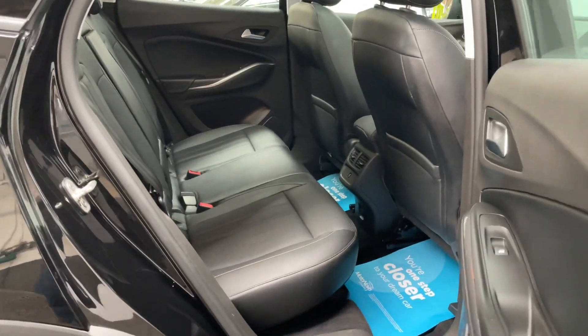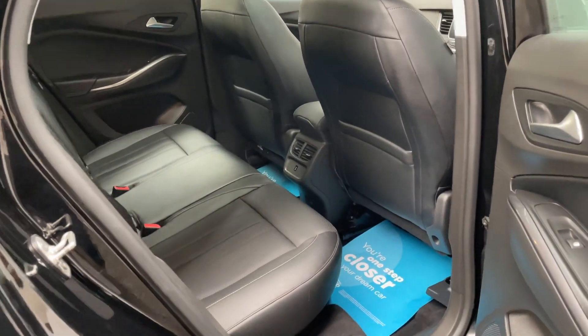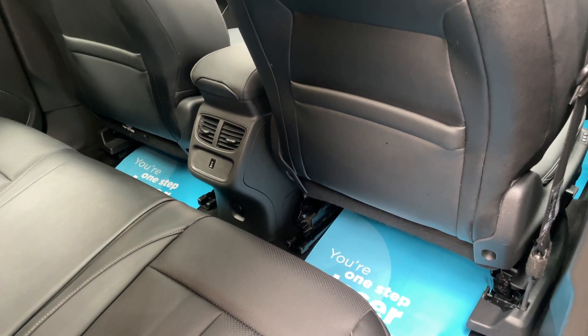Being an SUV, opening the rear doors gives easy access, so if you're getting children in and out of car seats there's lots of legroom and headroom. The rear passengers have their own 12 volt socket there in the back as well as a USB port.